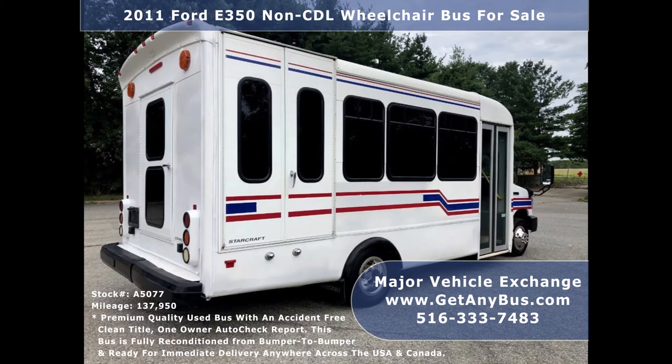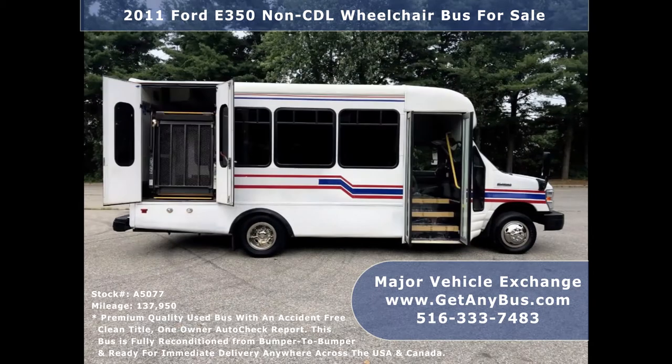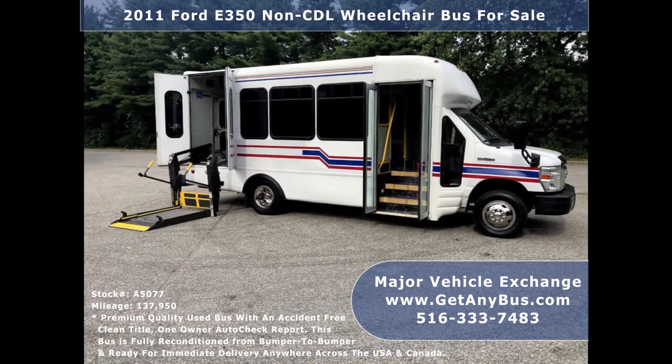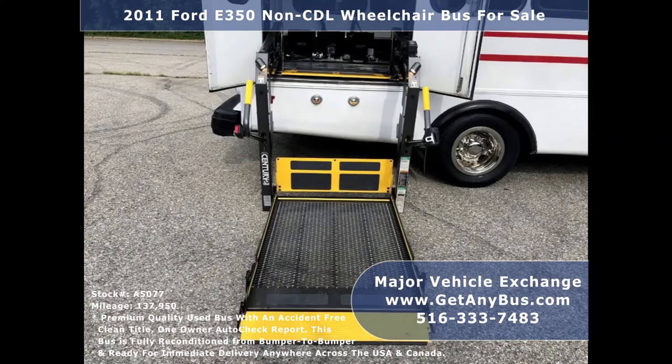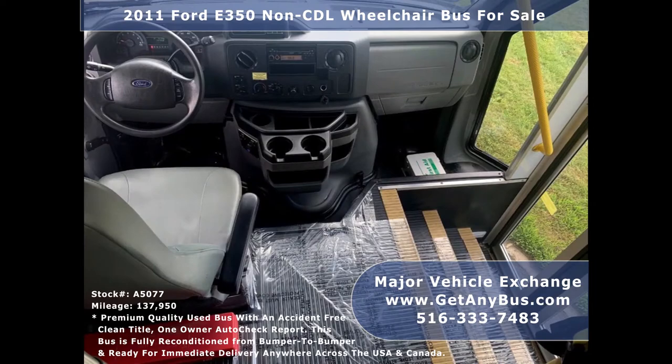This bus is clean, fully equipped, and ready for use. It offers comfortable accommodations for all passengers, including ice-cold front and rear air conditioning and a high-capacity rear heating unit for the colder months. There are no known problems with this vehicle and the bus is 100% ready to go. Test drives and inspections are welcome. Its 5-speed automatic transmission with overdrive shifts smoothly without hesitation and its drivetrain feels like new.